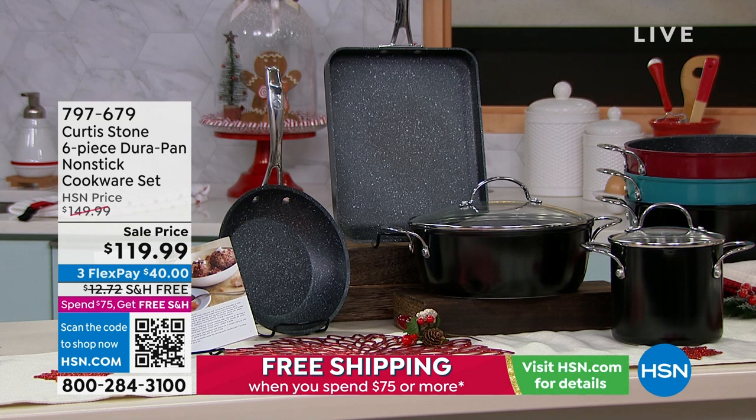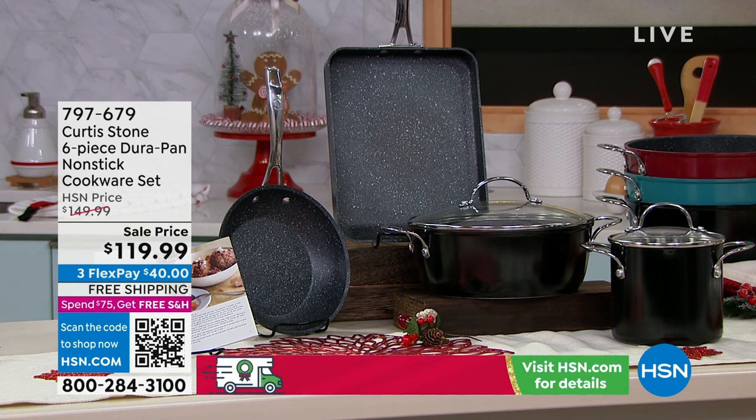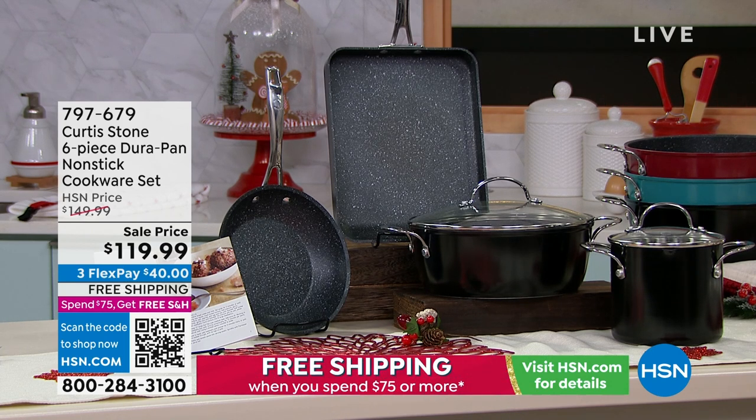One of my favorite pans — I love that jug pan. That's $40, and we're doing the whole thing with free shipping. $40 to get it home with free shipping.